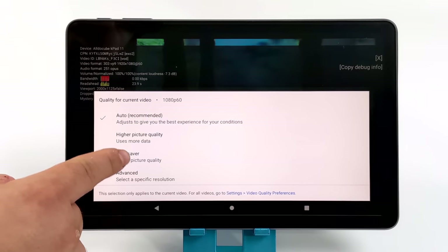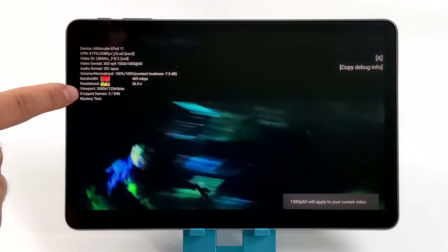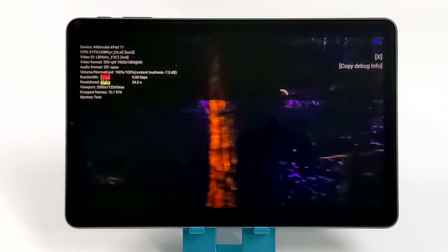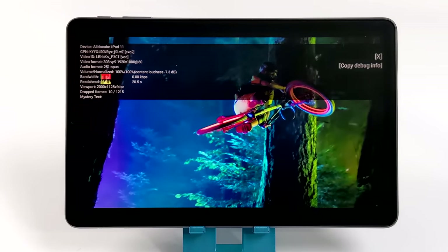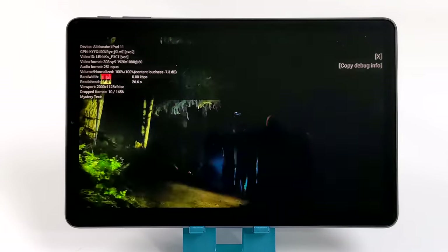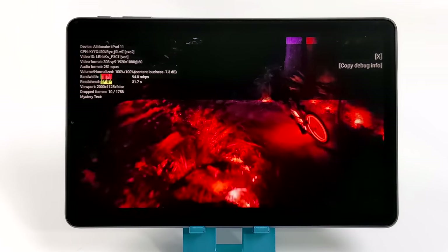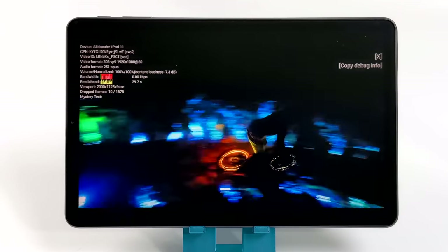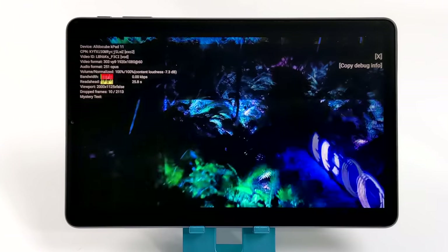When it comes to the stock YouTube app we can go up to 1080p no problem, and this little Unisoc 610 definitely has enough power to push through 1080p content at 60fps. By the end of this video I only had 10 dropped frames. 1080p playback is totally possible, and I really do think this chip could do 2K — you can install a third-party YouTube app to do that, but I just stuck with the stock app and it's working out pretty well.